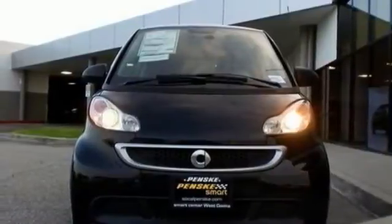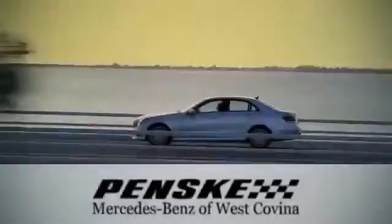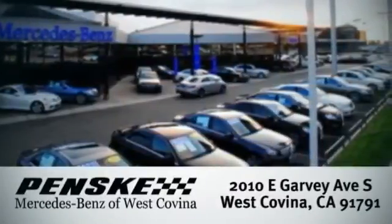Stop in and take it for a test drive today. Visit today — we're conveniently located at 2010 East Garvey Avenue South in West Covina, California.